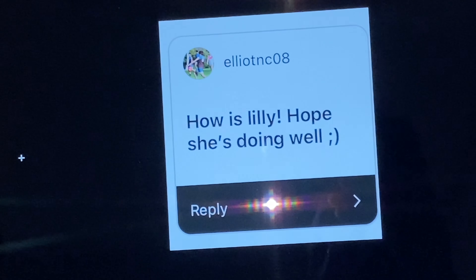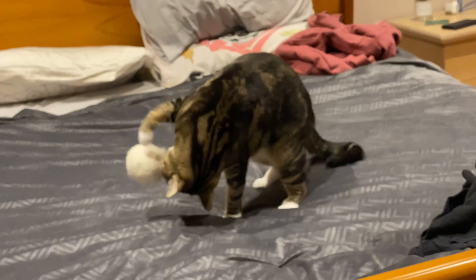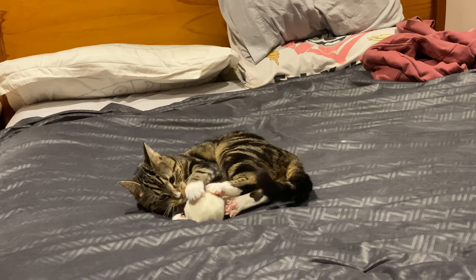How is Lily? Hope she's doing well. Thank you so much for asking. She's doing just fine. She's playing with the laundry ball. Silly Lily.